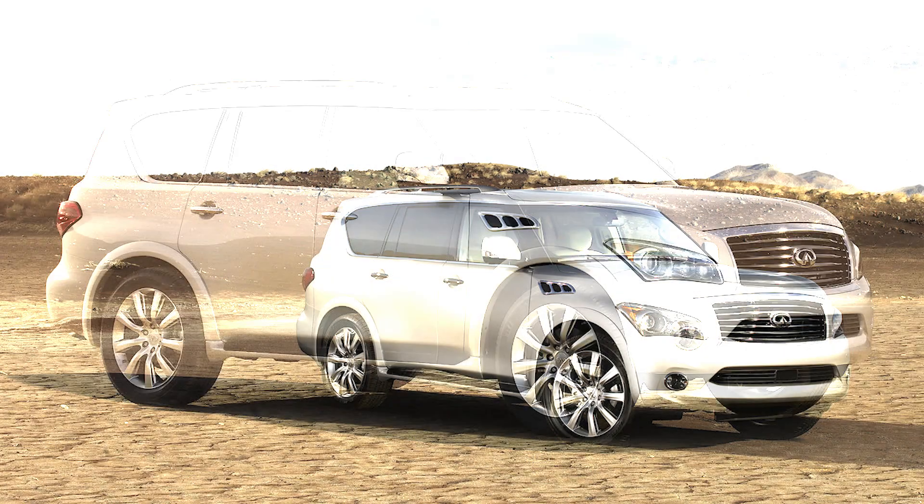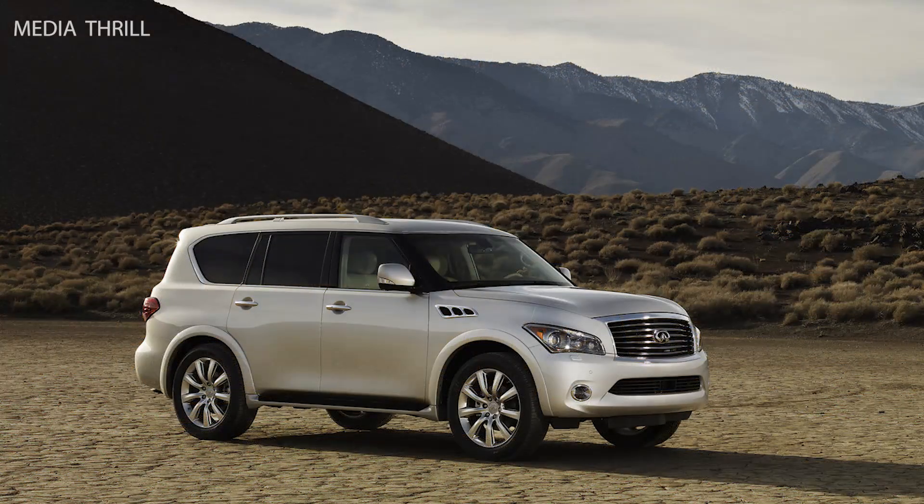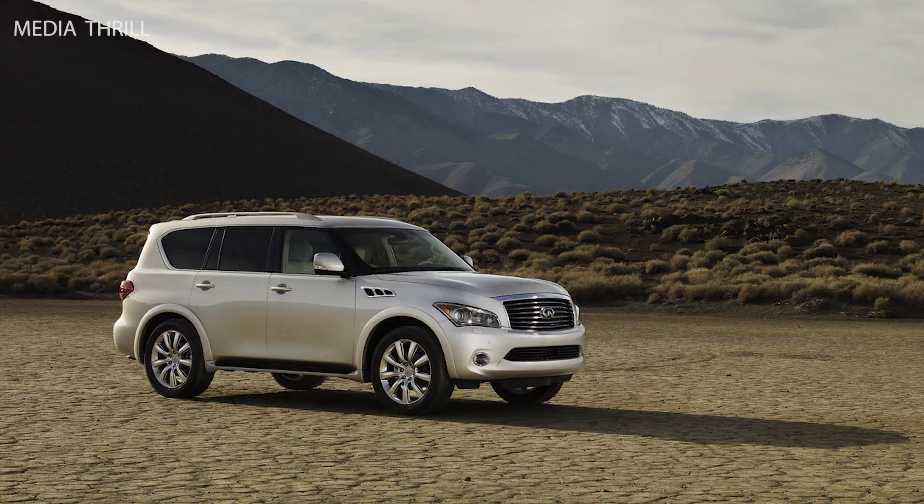Redesign: the 2011 model year introduced a complete redesign from the previous generation, featuring a more luxurious and refined appearance. It was based on the Nissan Patrol platform, which is known for its robust construction and off-road capabilities.